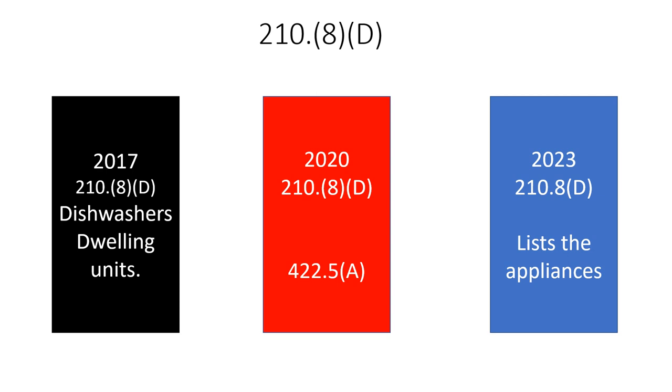In the 2023, the listed appliances are: automotive vacuuming machines, drinking water coolers and bottle filling stations, high pressure spray washing machines — and it doesn't matter if it's cord and plug connected or not, they changed that — tire inflation machines, vending machines, sump pumps, dishwashers, electric ranges, counter-mounted cooking units, and wall-mounted ovens. Listen to those last few: electric ranges, counter-mounted cooking units, and wall-mounted ovens. This doesn't matter if you're in commercial or residential — it's super important. Also added: clothes dryers and microwave ovens.